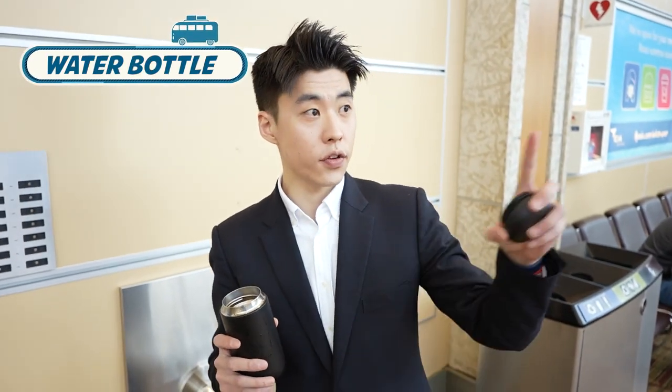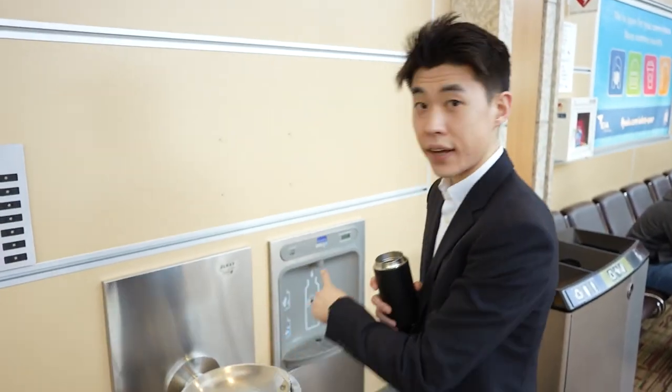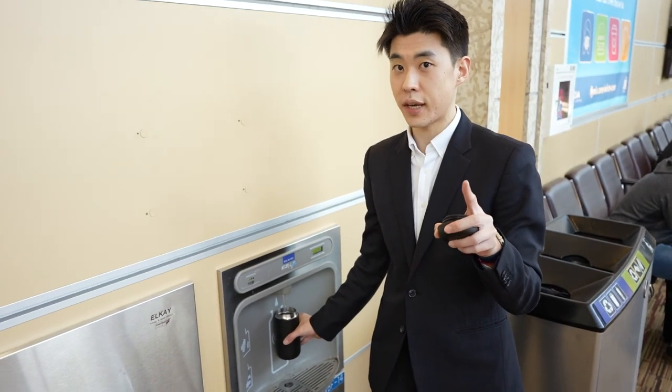Always bring your own water bottle into the airport, because if you try to purchase water bottles in the airport, it's really expensive. You always have to keep hydrated, and they have water stations at the airport where you can just fill your bottle up with nice fresh water. I'm telling you, this is a game changer.